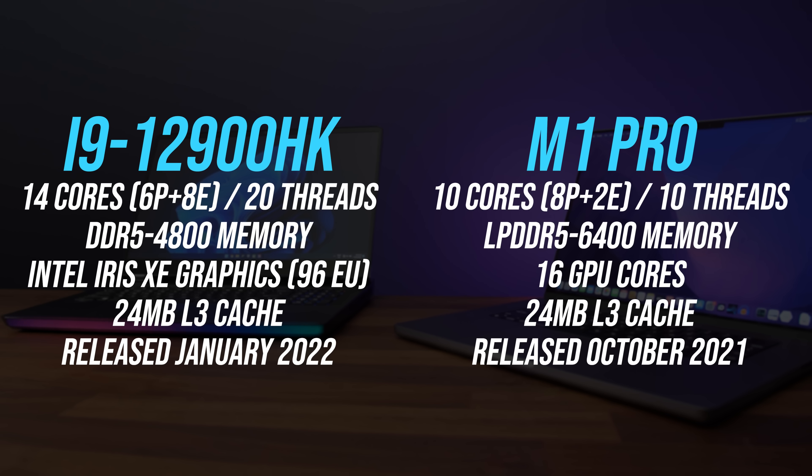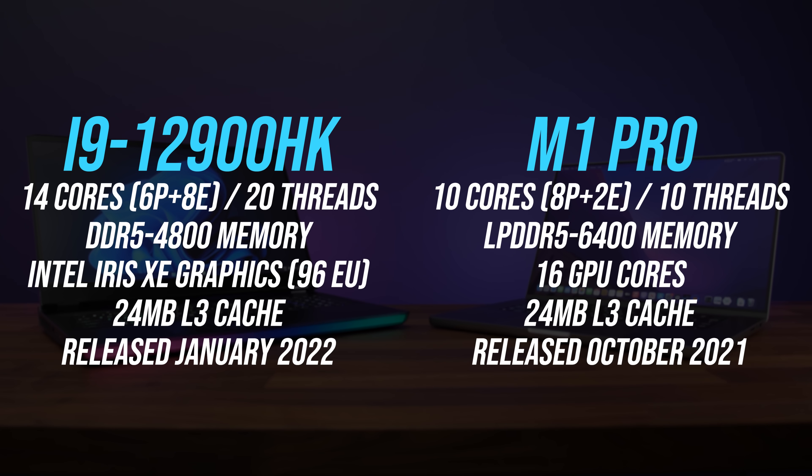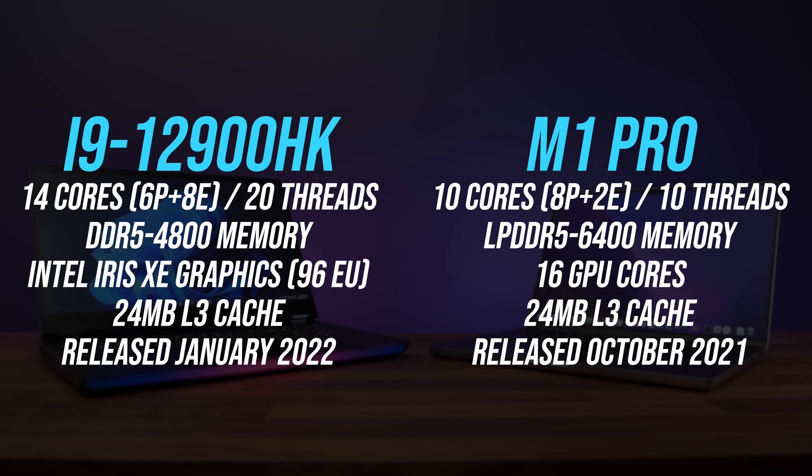These are the main differences between these processors. Apple's M1 Pro is available with 8 and 10 core options, but I've got the higher 10 core here which has 8 performance and 2 efficiency cores. The i9 on the other hand has 14 cores with 6 performance cores but 8 efficiency cores, resulting in its total thread count being double compared to the M1 Pro at 20. Now you could argue that this isn't a fair apples-to-apples comparison because only one of the laptops is from Apple, but seriously it's because the Intel i9-12900HK is Intel's top end laptop option, while the M1 Pro comes in behind Apple's top end M1 Max.